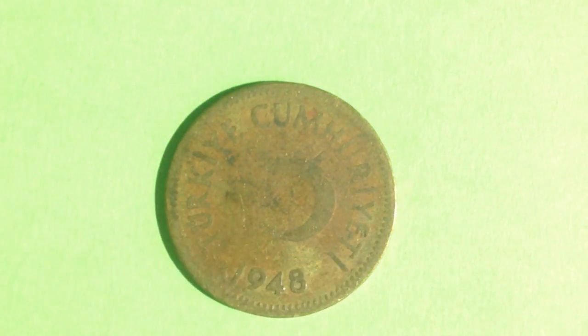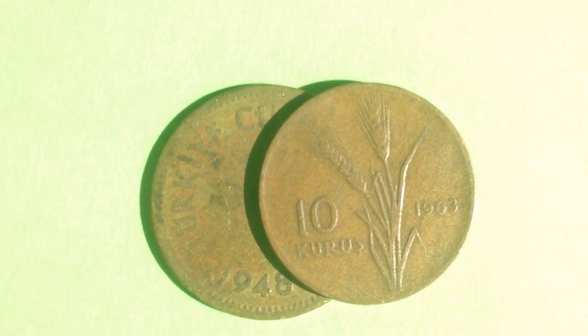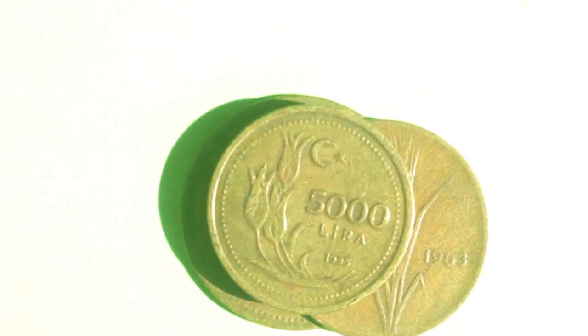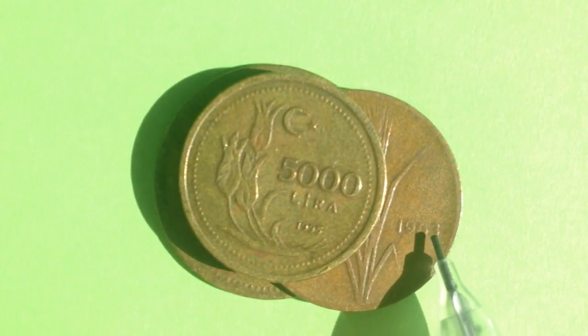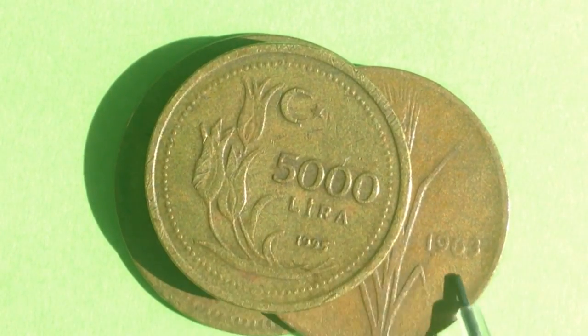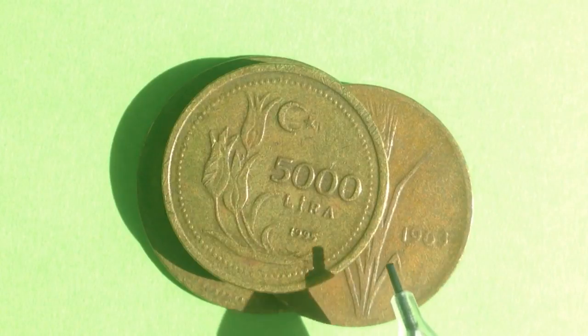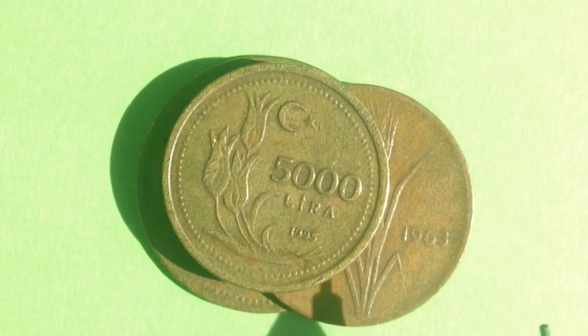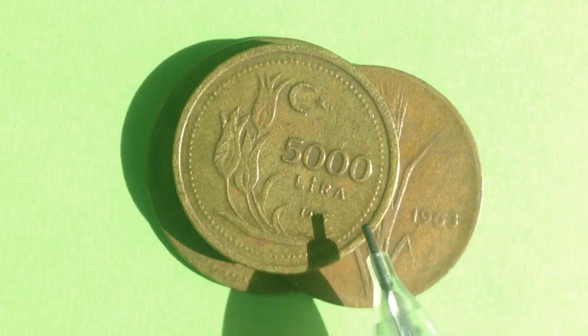To recap: we looked at the 1 TRL coin from 1948, the 10 kuruş coin worth one-tenth of a TRL, and the 5,000 lira coin made from 1995 to 2001. This progression clearly illustrates hyperinflation — going from one-tenth to 5,000 TRL reflects the monetary issues Turkey experienced. Thanks for watching — if you enjoy coin collecting, please subscribe to the channel, hit the bell button for notifications, and best of luck collecting!